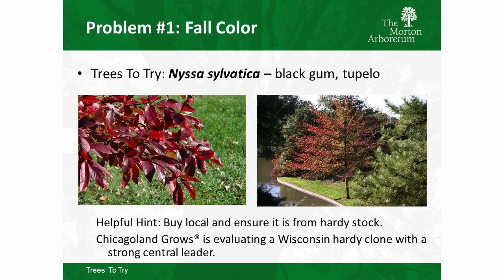With Nyssa sylvatica, be a little cautious about where you're buying it. If you're shipping it in from the south, it might be a southern provenance seed source and not truly hardy for Chicago. Buying locally grown is a big advantage. Chicagoland Grows is also evaluating a Nyssa called Majestic that we'll be promoting in a few years — we're working on tree time.